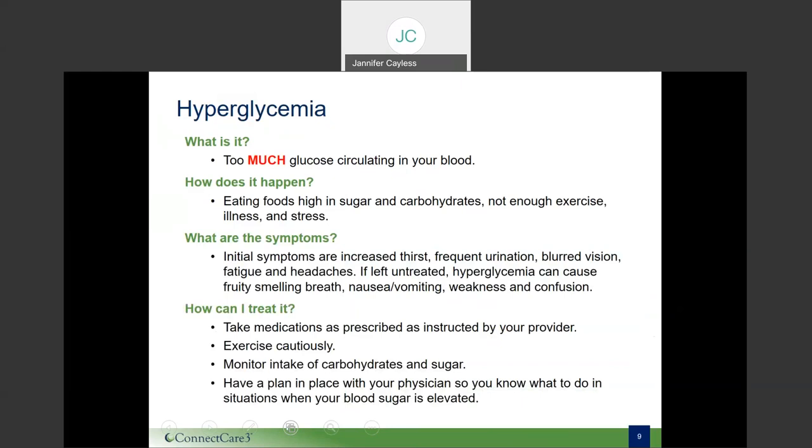Hyperglycemia could also be caused by short-term or long-term pain, dehydration, or the side effect of a medication such as a steroid. This typically occurs gradually. The signs and symptoms are increased thirst, frequent urination, blurred vision, fatigue, and headaches. If these symptoms occur, check your blood sugar level and follow your doctor's orders.